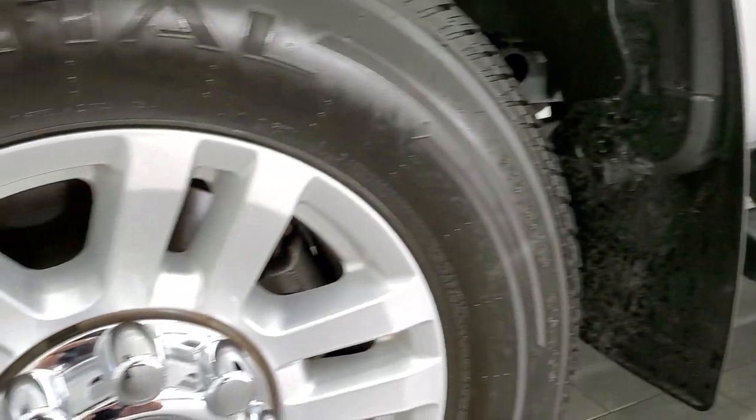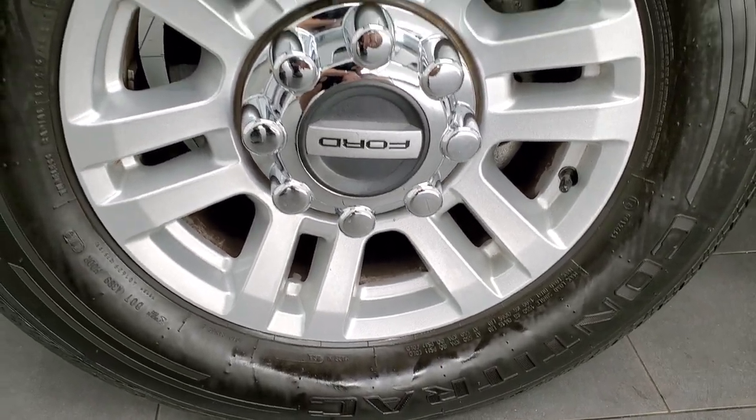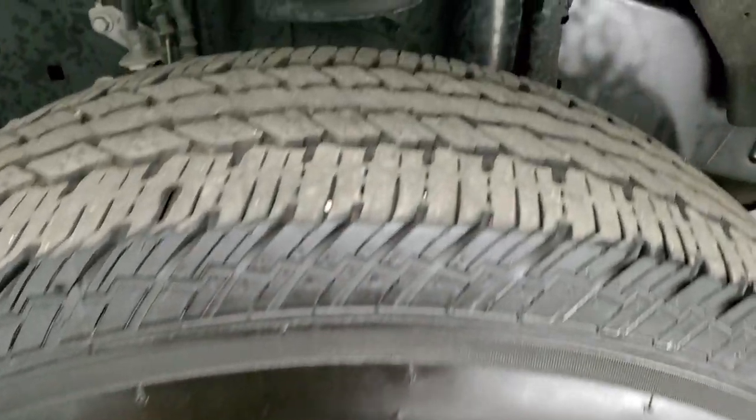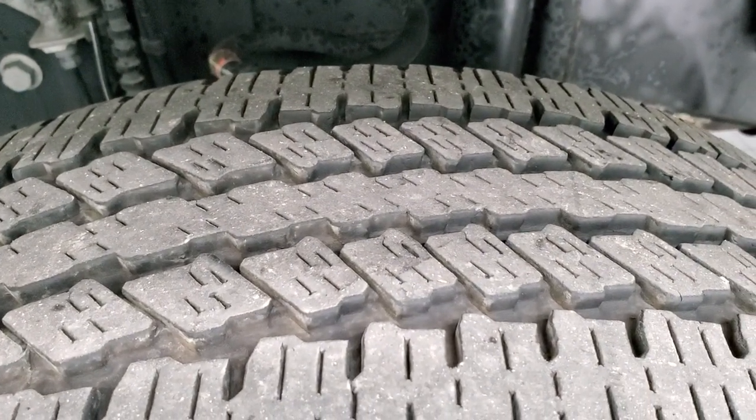This one comes with the painted alloy rims — 18 inch rims with Continental Contatrac LT 275/65 R18 tires. These tires have about 70% of the tread left on them.